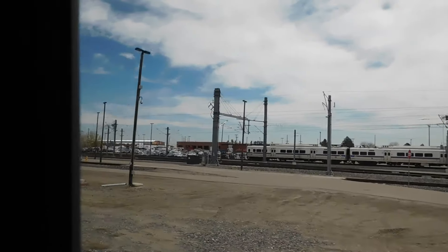Here we are passing by the Denver Transit Partners RTD Heavy Rail Maintenance Facilities and Rail Yards.